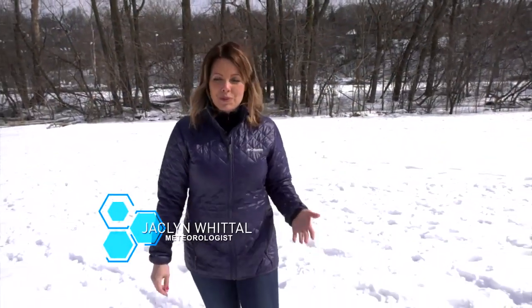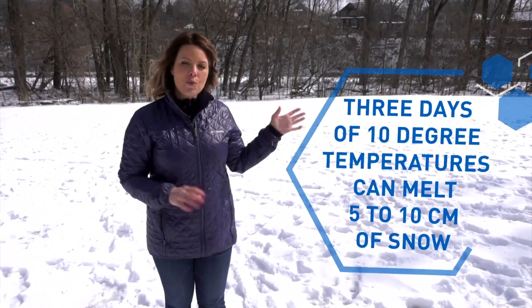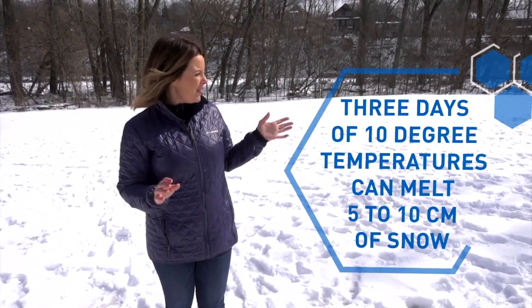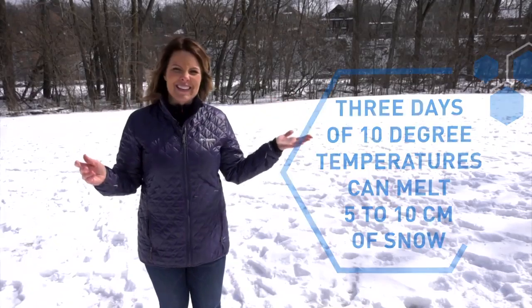There are many factors that come into play when we're talking about melting snow — the air temperature, the sun angle which is much higher in the sky this time of year, even the temperature of the snow and wind. But there is one trick to melting snow: three days of at least 10 degrees Celsius will melt on average between 5 and 10 centimeters of snowfall, and it doesn't hurt when you have a sunny day like this either.